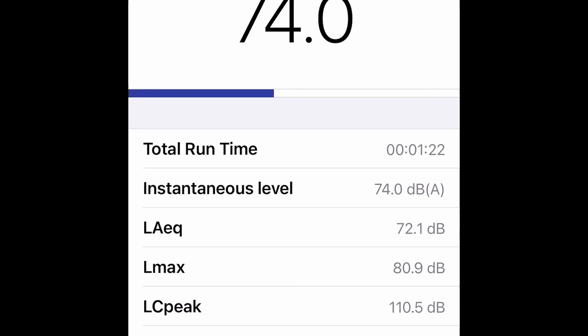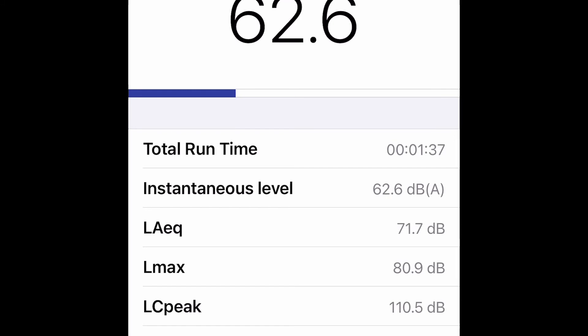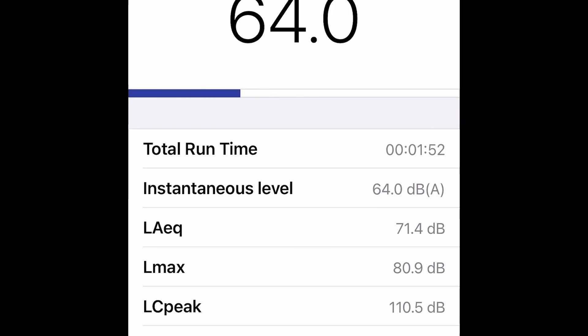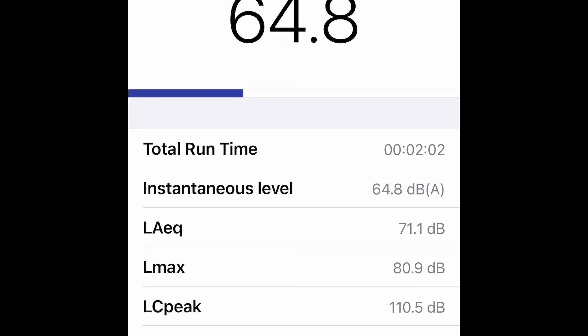For every 10 decibels, it's doubling the actual noise level. So between idling at 66 and peaking at 80, it's about 150% louder. But at 80 decibels it's quite comfortable, especially with a helmet on — kind of like a lawnmower. Prolonged exposure of two hours or more at 80 decibels and up may cause hearing loss, but it's manageable. So between 64 and 80 decibels is what I'm getting with the Colpin Stealth Exhaust.